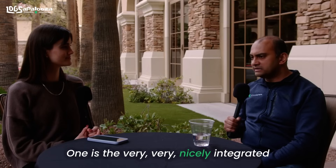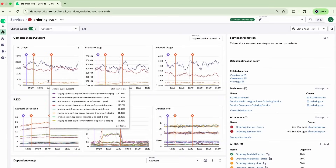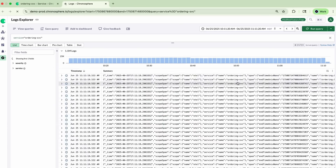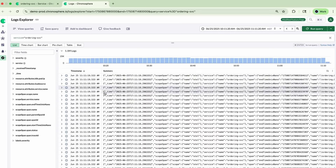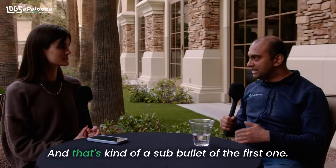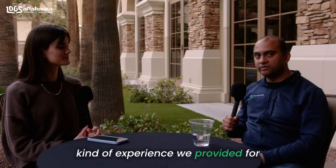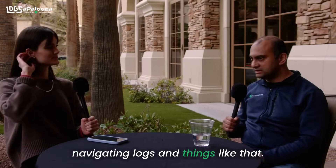Well, there are really two things. One is the very nicely integrated experience with the rest of our platform, so customers who are trying to troubleshoot most effectively get a very seamless experience working with metrics, traces, and now logs as well — so a truly unified platform. A very nice user experience, and our customers have really liked the kind of experience we've provided for navigating logs.